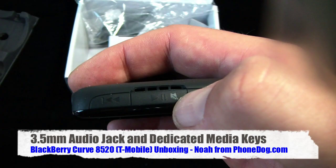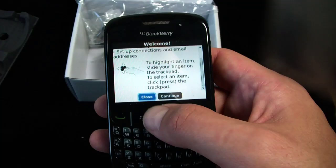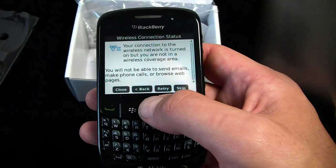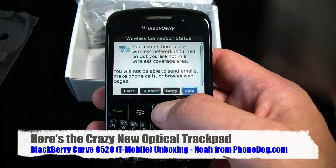So you've got reverse, forward, and then play/pause which also doubles as a mute key. Here's the optical trackpad. In the past I've liked optical trackpads — the Samsung Epix had an optical trackpad and I liked that a lot. But I'm also a big fan of the trackball. I've been told by a few people, though I can't verify it, that the trackball is the single highest point of failure on BlackBerry devices, and that might be why they're moving towards the D-pad. We'll see.